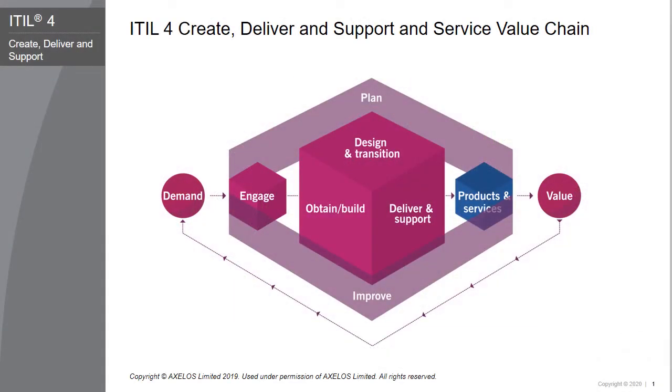The Create, Deliver, and Support module aligns with the middle part of the service value chain, which is about creating, delivering, and supporting services. The service value chain activities closely associated with the Create, Deliver, and Support module are Design and Transition, Obtain or Build, and Deliver and Support.